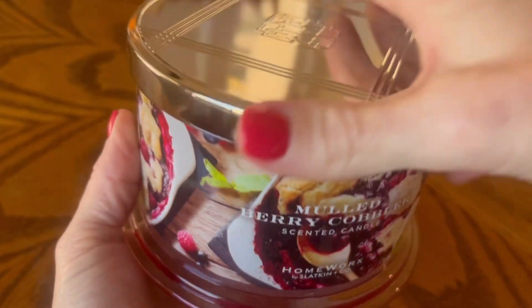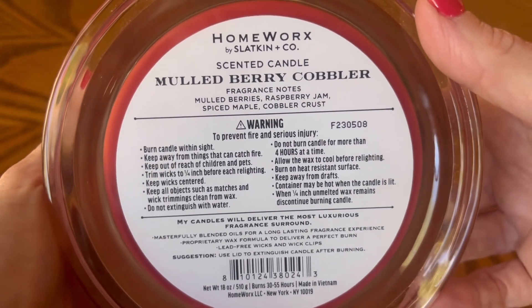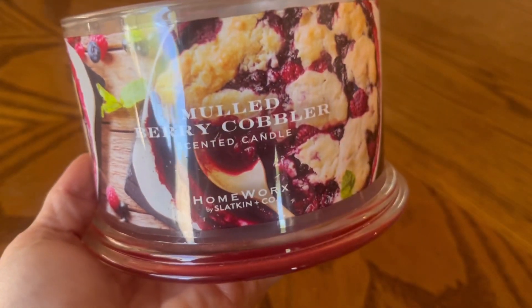The first candle that I finished up — I put a dedicated review up of this about a week and a half ago when this released on the Slatkin & Co website. This is part of the Homeworks Gather collection, this is Mold Berry Cobbler. The fragrance notes are Mold Berries, Raspberry Jam, Spiced Maple, and Cobbler Crust. As you can see this one burned pretty well all the way down — there is no soot, there were no issues with the wicks. In fact this was a candle I didn't even have to trim the wicks on.